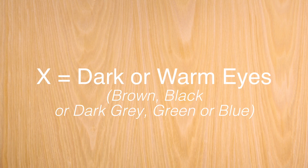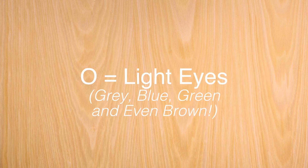Now let's take a look at those eyes. Mark an X if you have warm or dark eyes — so that could be brown, black, even dark gray, green, or blue, or maybe you have speckles or a ring of gold or honey in your eyes. Mark an O if your eyes are light — so light green, gray, blue, or even light brown.